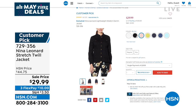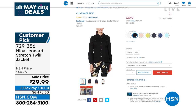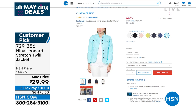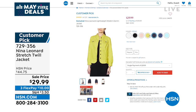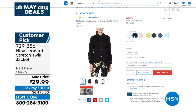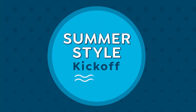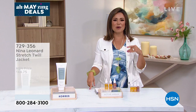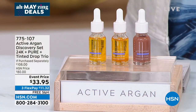We have it in black and blush too — seven different color options at $10 on flex pay. Very lightweight, almost like a shacket — perfect over sundresses or tank tops. It's a big customer pick. Kate Bandell, president of Nina Leonard, will join us later in the hour with this jacket and other pieces. But first, let's talk beauty — Active Argan.